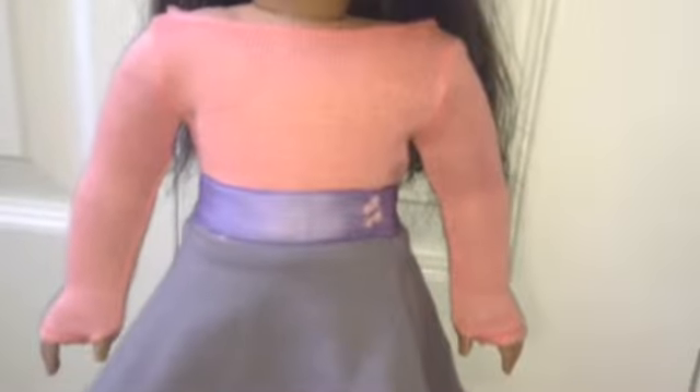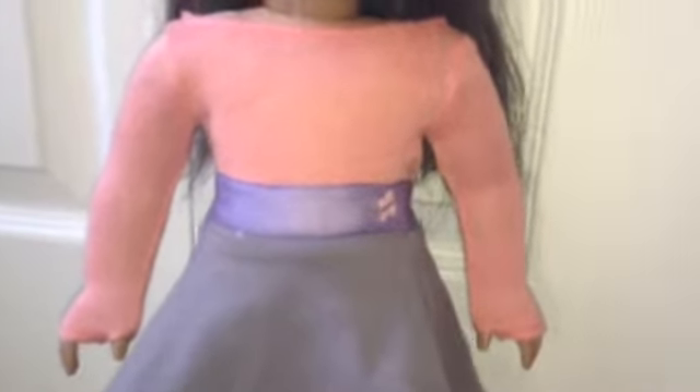I'm wearing Isabelle's Coral Sweater. I love this because it's warm and great for fall and I love the handings because they keep my hands warm during school.